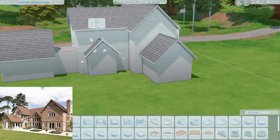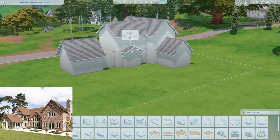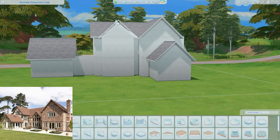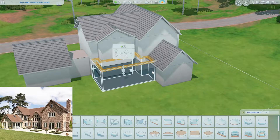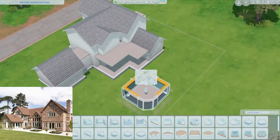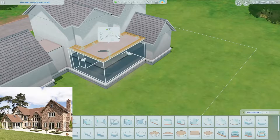Before we talk about this build, I just want to wish everyone a happy New Year — happy 2023! I hope your New Year's went well and will continue to go well, and a happy belated Christmas to those who were celebrating and all the good stuff.